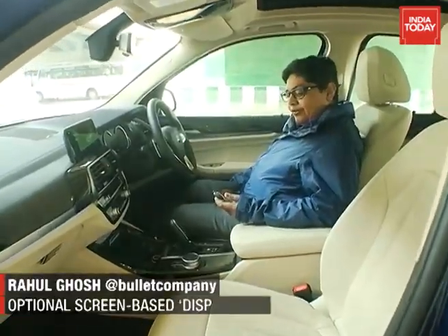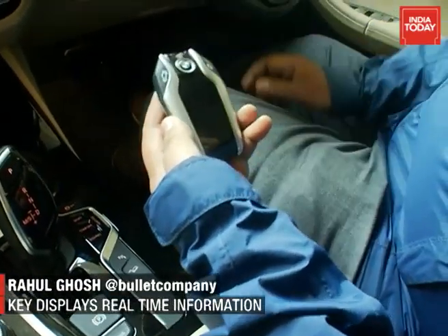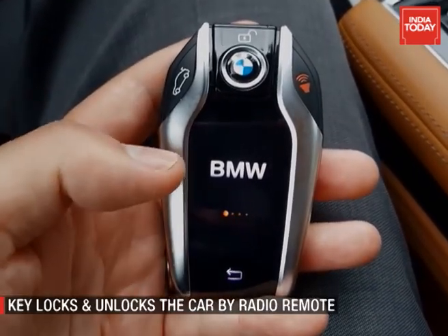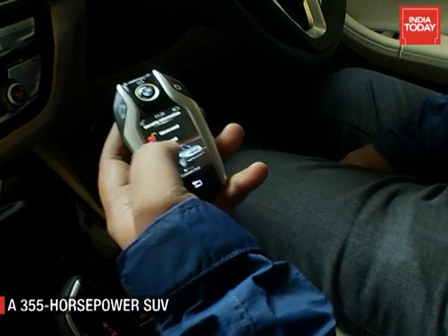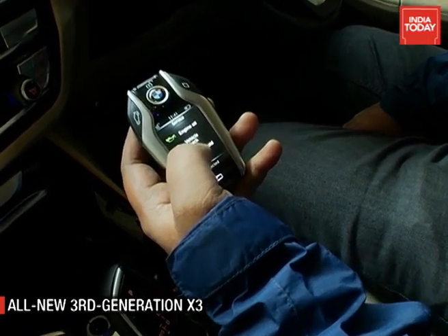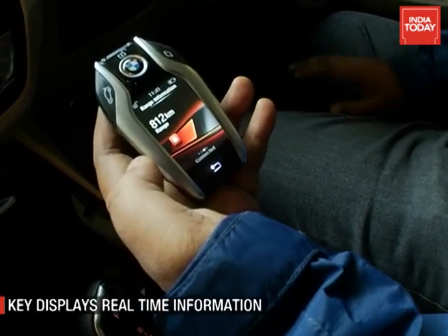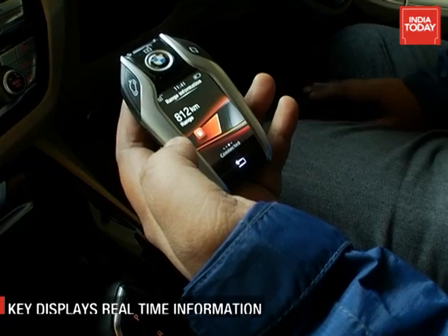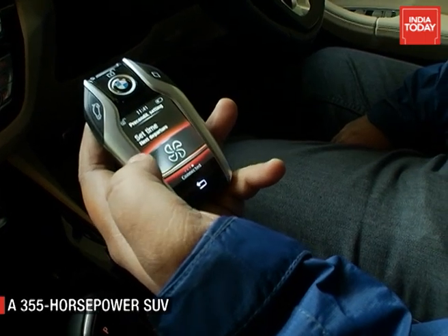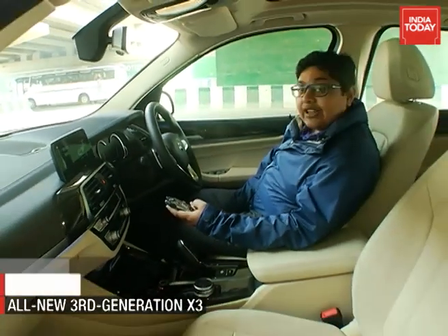Let me start by showing you something which is rather unique with this car. This is the connected key, so remotely you can control various elements of the car. For example, you can lock and unlock the doors, check various information about the car like engine oil, vehicle check, brake fluid, etc. You can understand the range the car can give you at any moment — this is real-time data. You can also switch on your air conditioner on the go, so before you get to your car, your car is already cool.